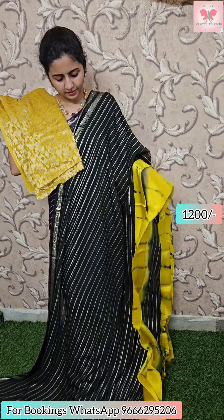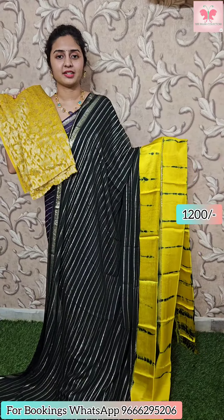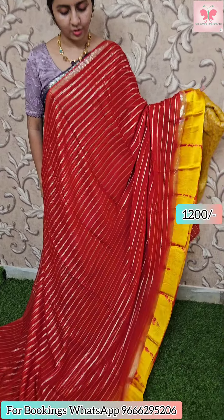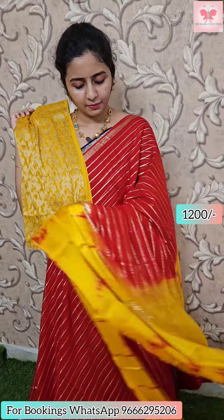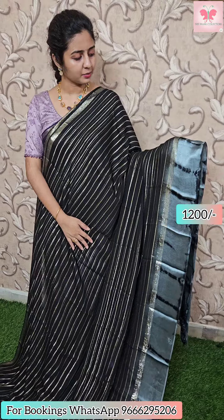Saree price 1200. This saree is red and yellow combination — borders yellow, middha red, shibori. Saree price 1200. This saree is black and grey combination with 3 combination border: satin border grey.